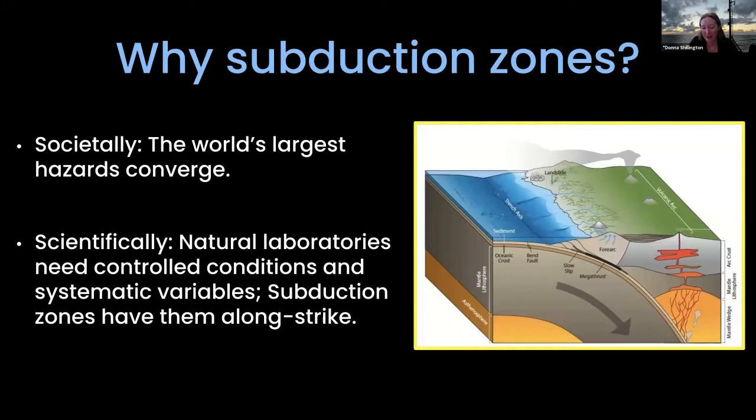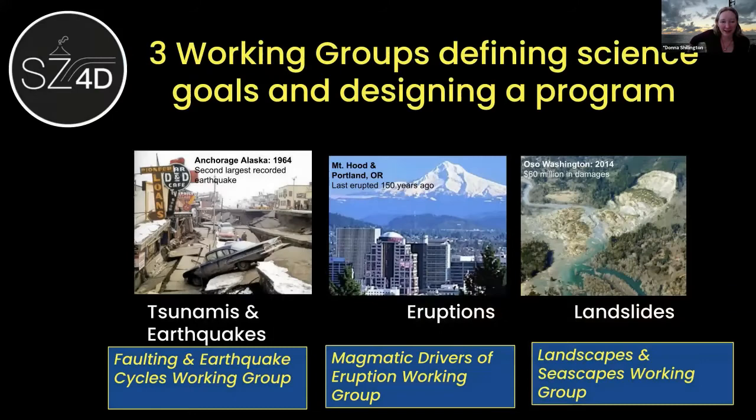Why subduction zones? These are places where we have some of the largest hazards all occurring together: the largest earthquakes and tsunamis, very active volcanic systems, and tremendous surface processes causing landslides. This is a place we need to study for societal reasons — the hazards these things cause — but it also gives us a window into some of the most fundamental earth processes that we'd like to understand.